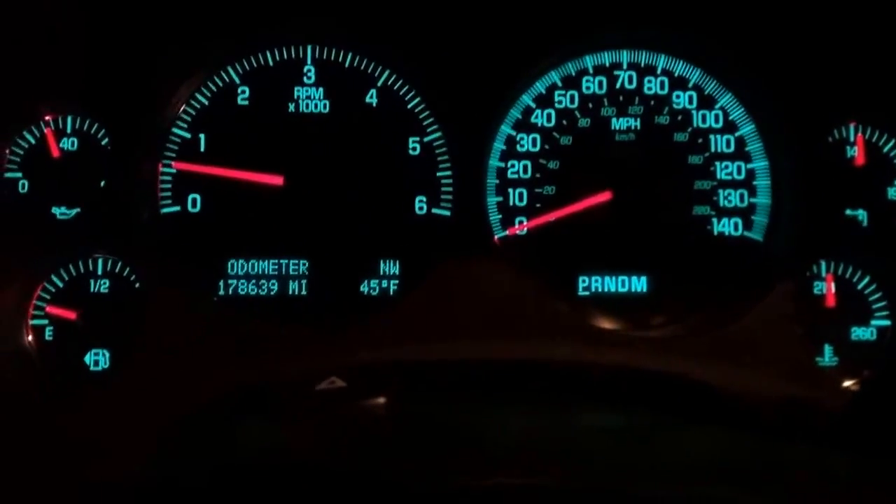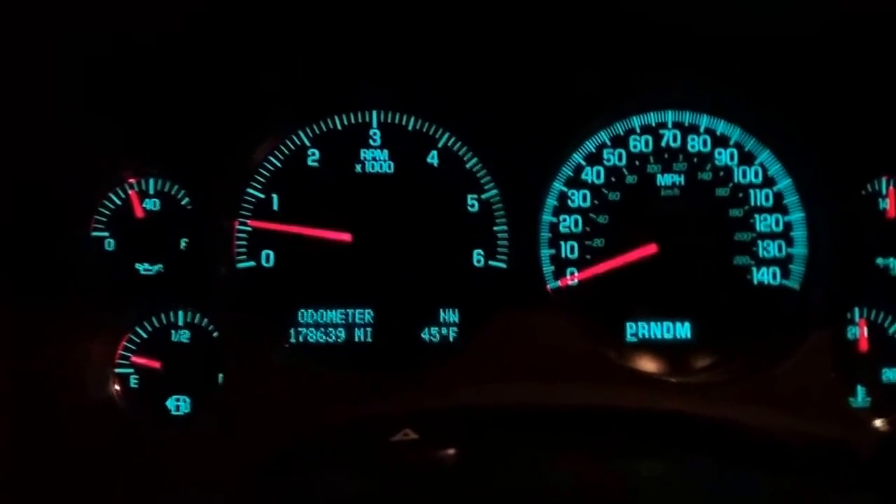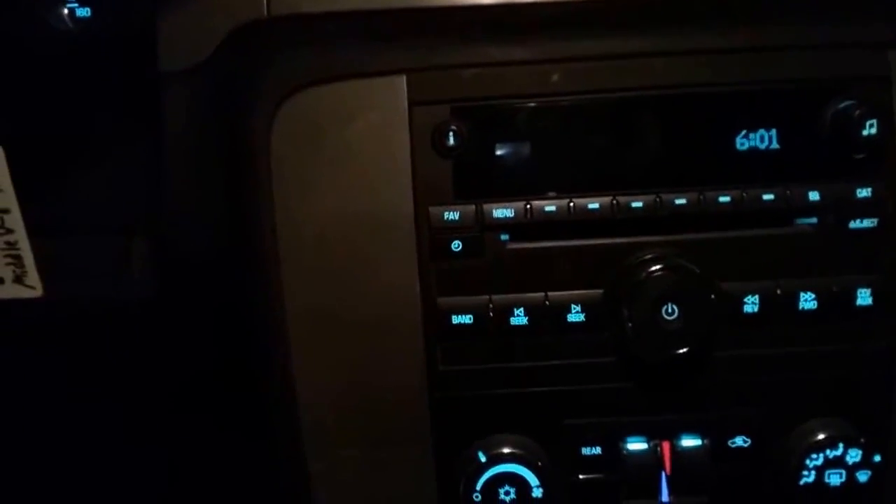We'll take it out for a test drive here when we get a little break in the traffic. This is a nice shape — this truck. I have two just like it; this one's got a little nicer body than the other. Contact me if you want to take a look at these two: 201-957-9665. Let's take it out for a little drive.